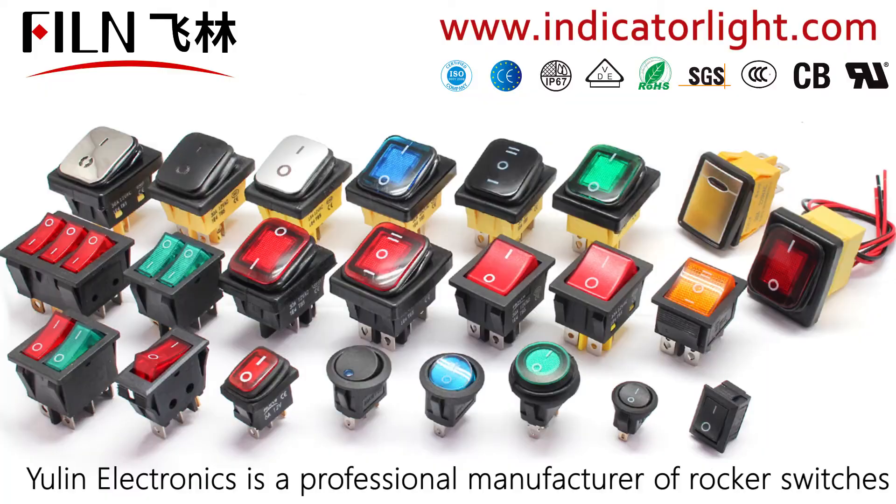Ladies and gentlemen, Yulin Electronics is a professional manufacturer of rocker switches.